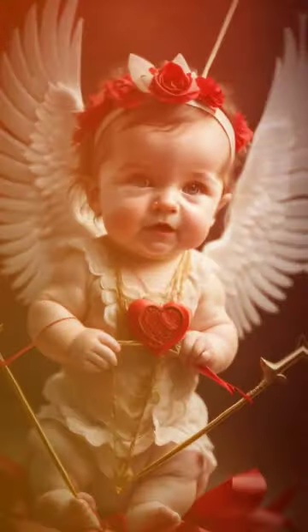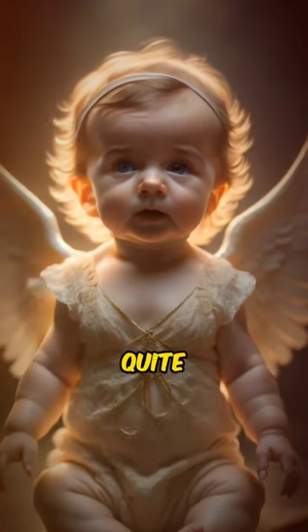Many people think cherubim look like cute little baby angels with wings. However, the Bible describes them quite differently.